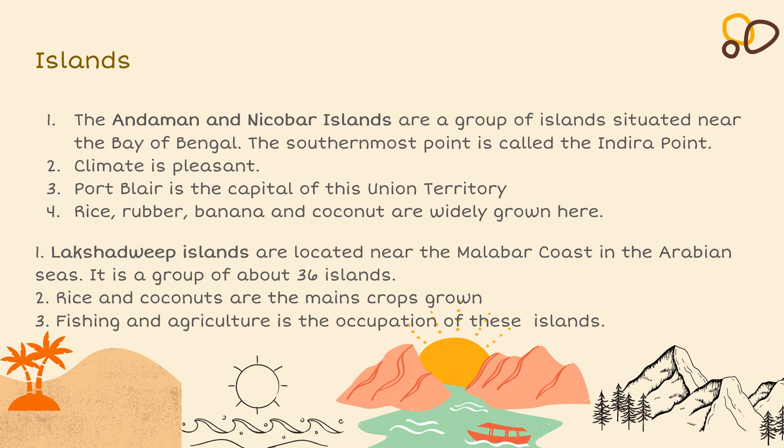The Andaman and Nicobar Islands are a group of islands situated near the Bay of Bengal. The southernmost point is called Indira Point. The climate of this island is pleasant — neither hot nor cold. Port Blair is the capital of this Union Territory. Rice, rubber, banana and coconut are widely grown there.